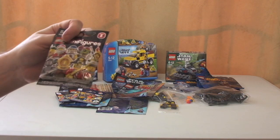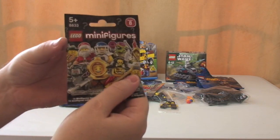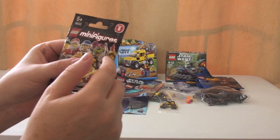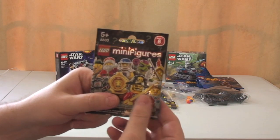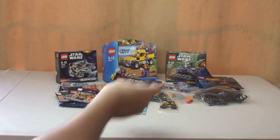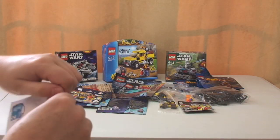One minifigure next — this is a Series 8 minifigure. Actually, it's a blind bag; I don't know what's in it. It was a reasonable price so I bought it. We'll be opening that up to see who's in it — I'm hoping it'll be the Businessman, but I doubt it.